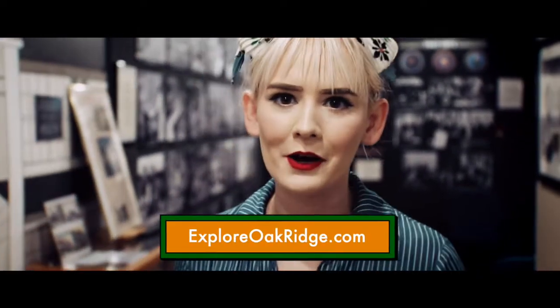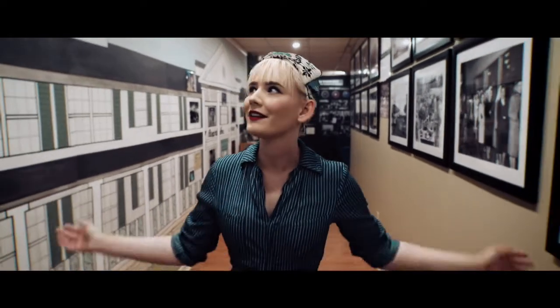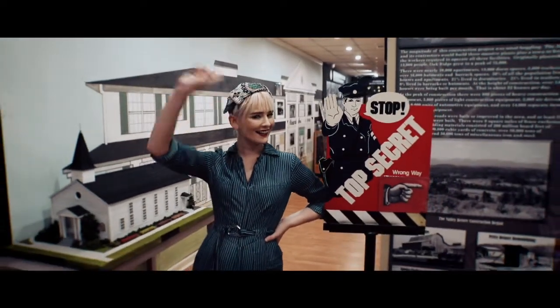For museum hours and schedules, visit exploreoakridge.com. The museum's only open a few days a week, but I'm sure they'd love to have you stop in. You can even tell them Katie the Calutron Girl sent you. Who knows? I might still be here looking at all these amazing pictures. I'll be back soon to share more secrets of Oak Ridge. But until then, it's Katie the Calutron Girl signing off.